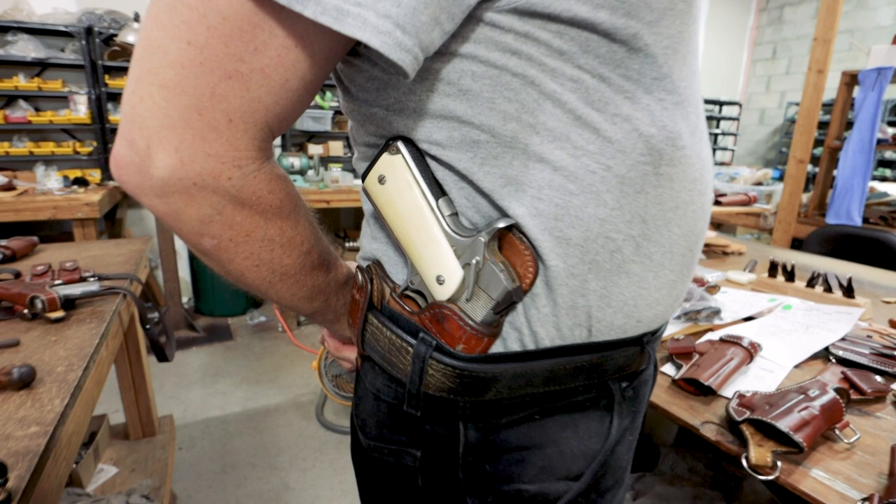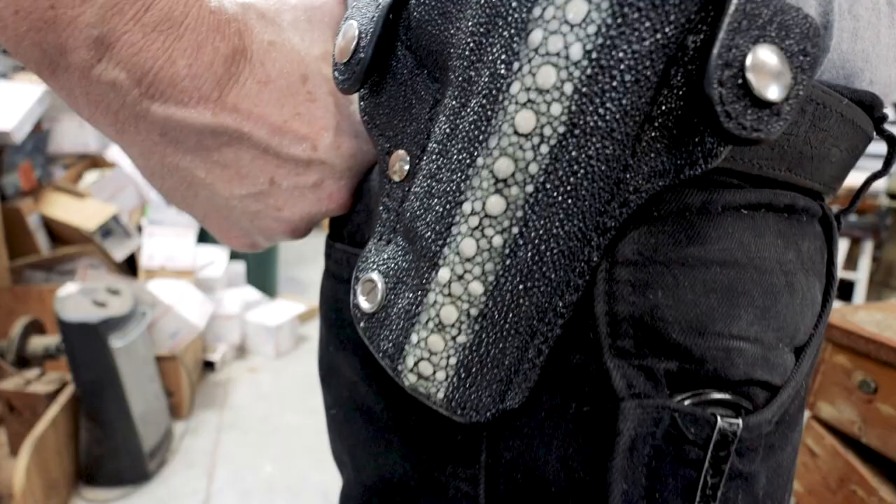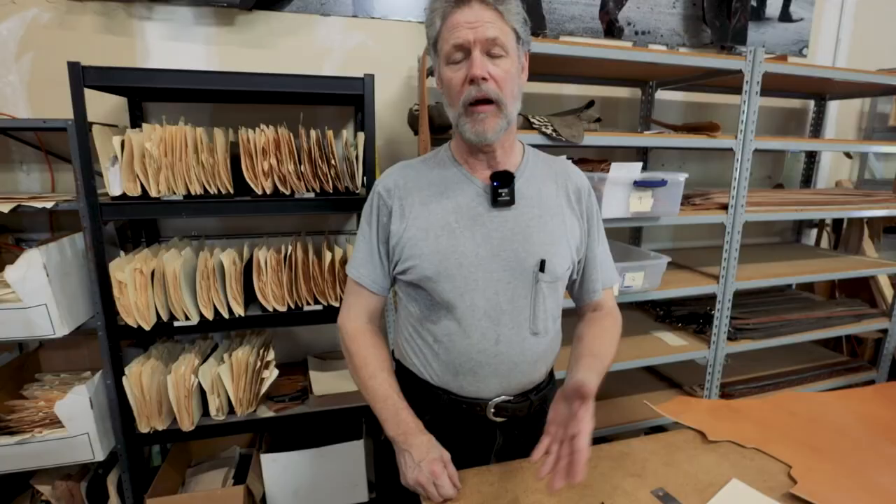The inside-the-waistband holster is for folks who want something comfortable but very low-key — it can be hidden under a loose T-shirt when you don't wear a lot of covering garments. Outside-the-waistband holsters are more comfortable for some people; not everybody can wear inside. The ones we make are very low-profile, flat, and tight to the body — they conceal well, you just need a slightly longer cover garment.